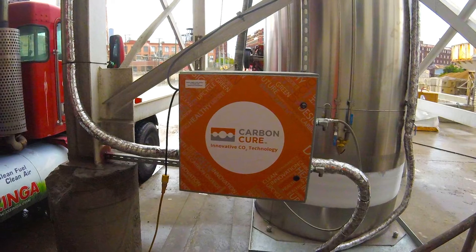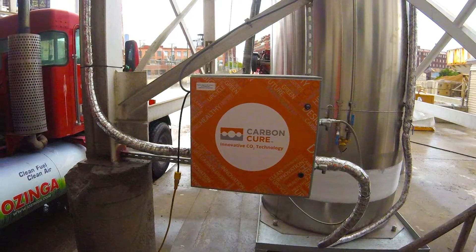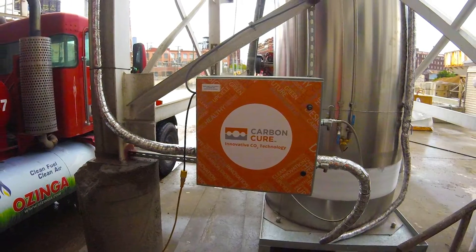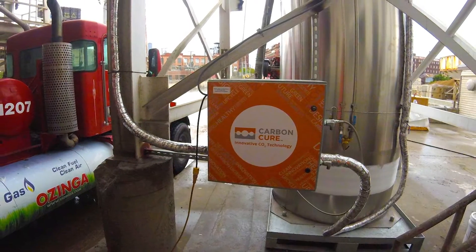It's very important that we operate in a sustainable manner in every aspect of what we do. The specific project that we're working on right now is CarbonCure. The premise of the technology is that we are able to capture carbon dioxide from a carbon emitter.